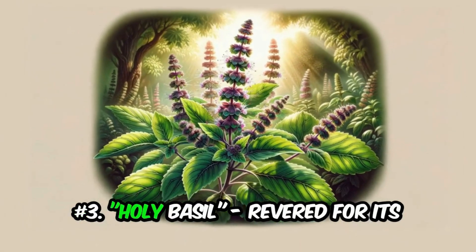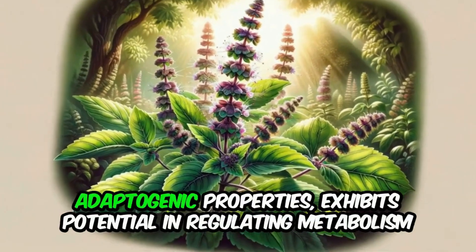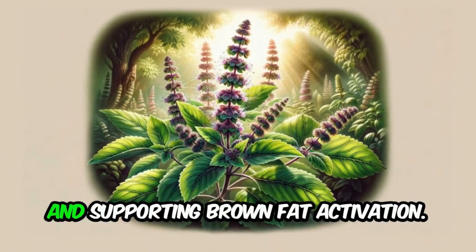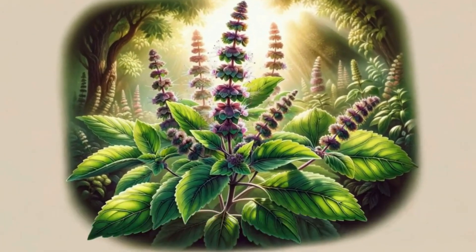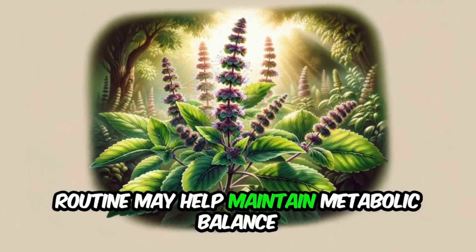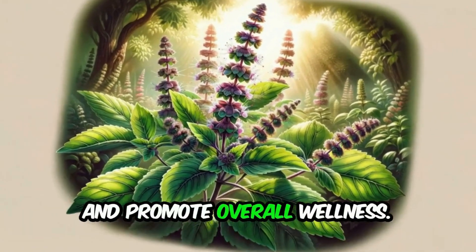Number 3: Holy basil, revered for its adaptogenic properties, exhibits potential in regulating metabolism and supporting brown fat activation. Incorporating holy basil supplements into your routine may help maintain metabolic balance and promote overall wellness.